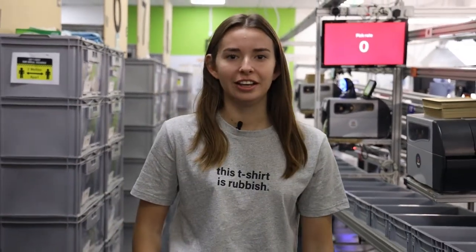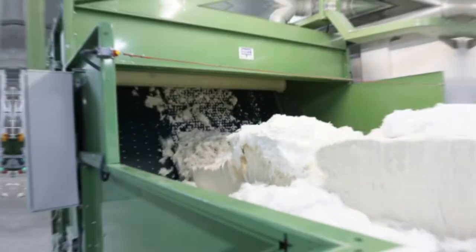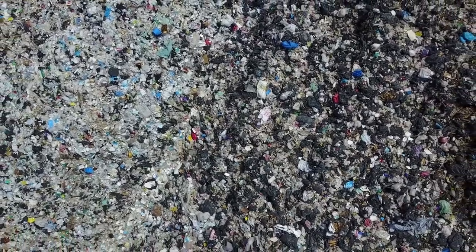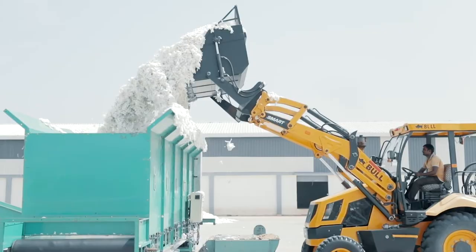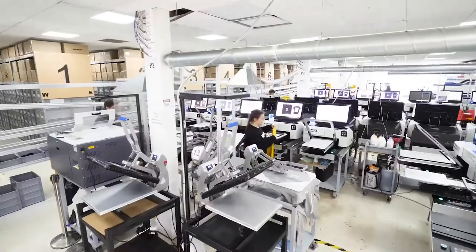Every product we make is made from natural materials using renewable energy and is designed to be sent back to us to be remade. That last bit is important because it means that instead of making products from material which is designed to be thrown away, our material is designed to come back to us to be remade. New products are made from old products, so instead of creating waste we create new products from it.